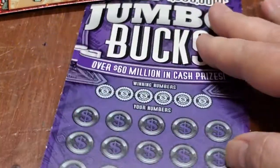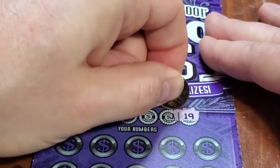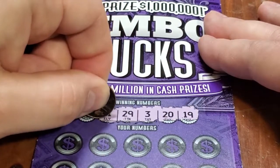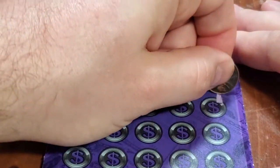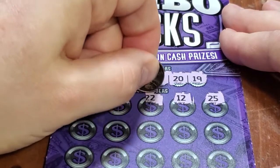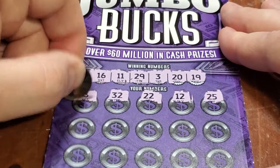So let's go. Winning numbers are 19, 20, 3, 29, 11, and 16. Let's take a look at that top row: 25, 12, 22 — that's our ticket number — 32, 8.